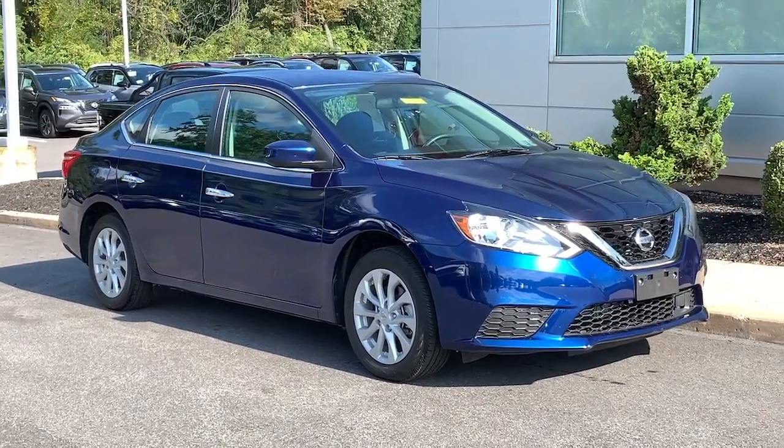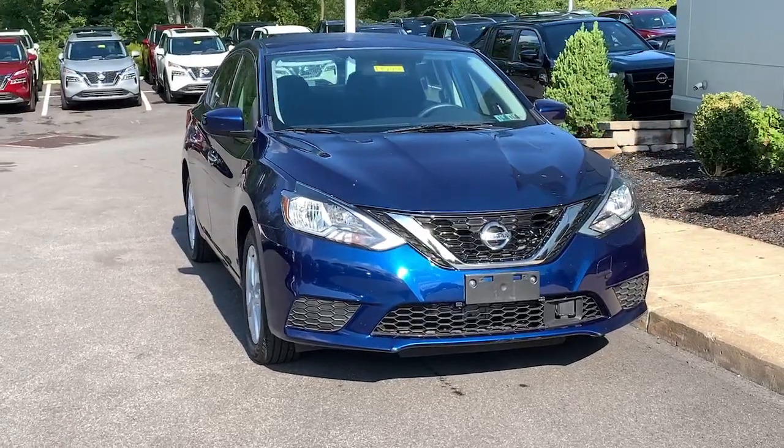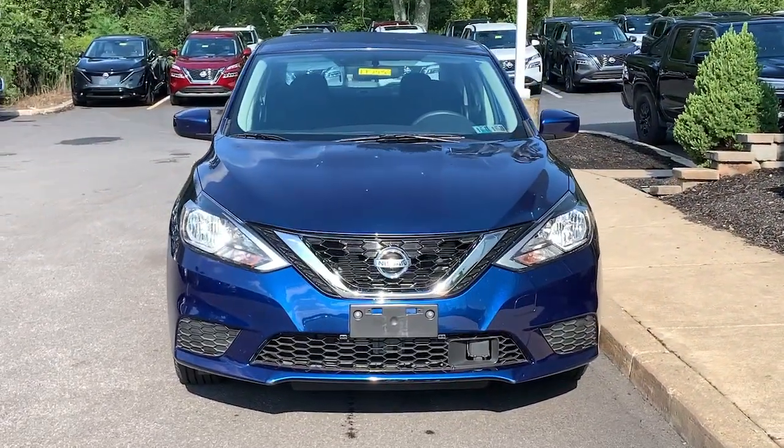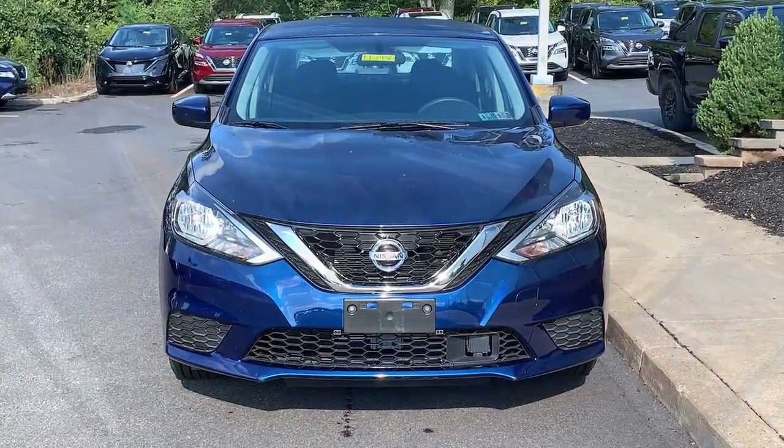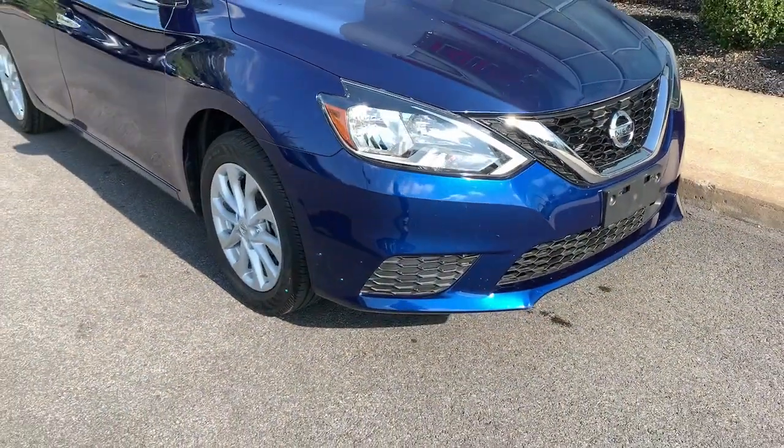Get into the 2019 Nissan Sentra. With less than 5,000 miles on the odometer, this vehicle stands out from the rest. Comfort, convenience, safety, and fun are all yours in the sleek and spirited Sentra.